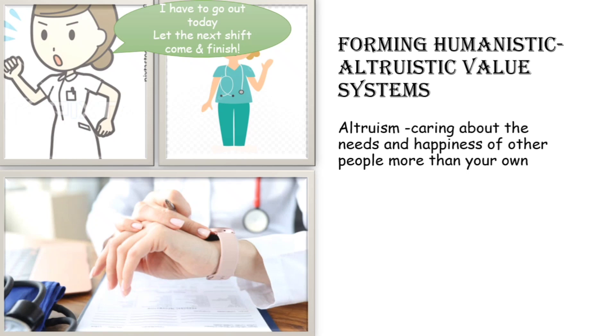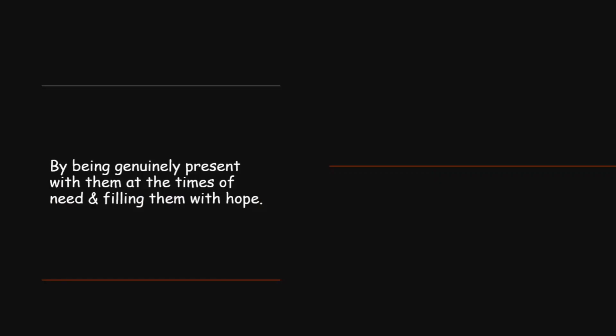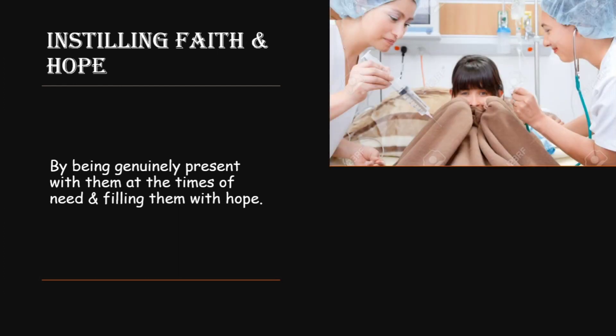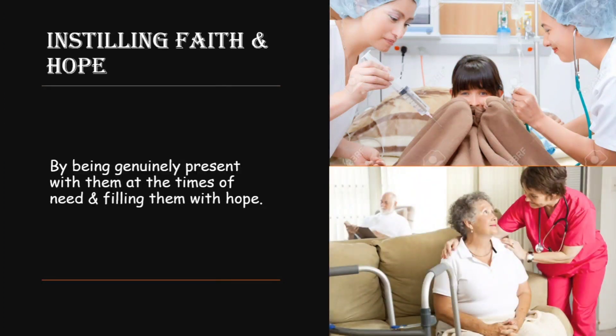The next carative factor is instilling faith and hope. We must make our patient full of faith and hope, and the patient must have faith in us. This is possible by being genuinely present with them at times of need and filling them with hope. For example, a patient who is afraid of an invasive procedure and is refusing to do it — we can be present with him the whole time, holding his hand, however he is comfortable. That gives him strength, builds his faith in us, and makes it easier for him to instill hope within himself.